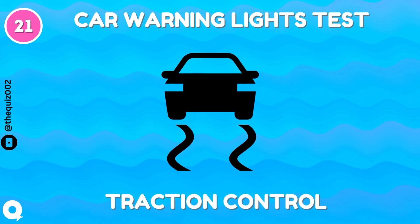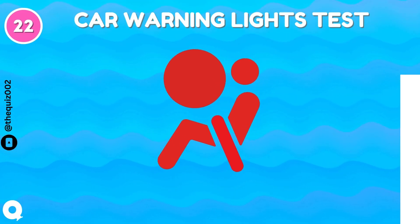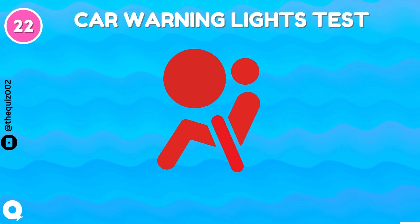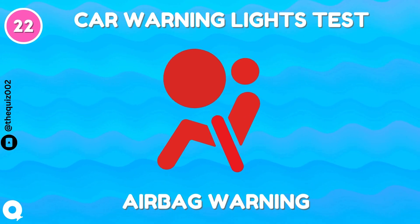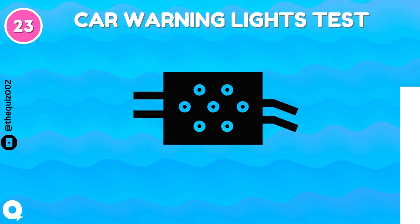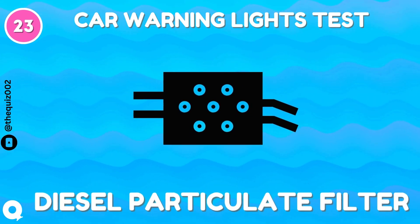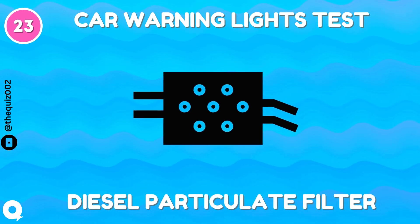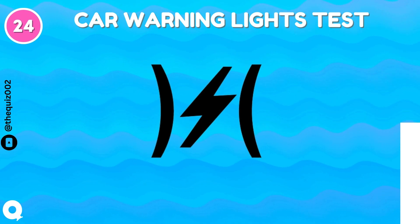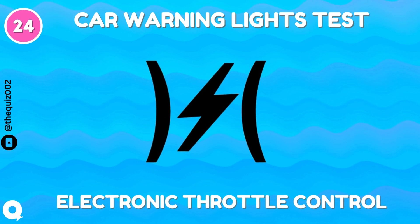Traction control. Air bag warning. Diesel particulate filter. Electric throttle control.